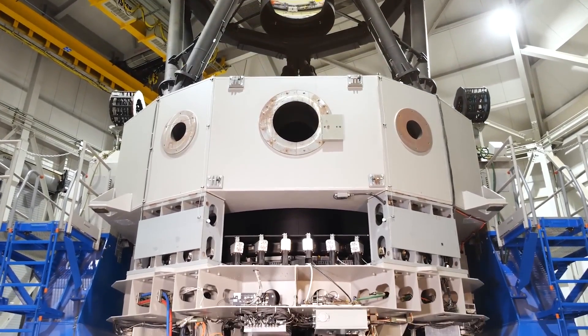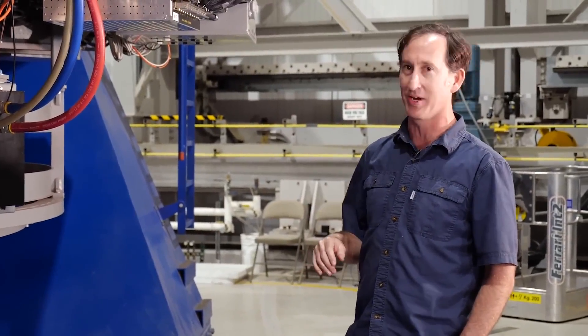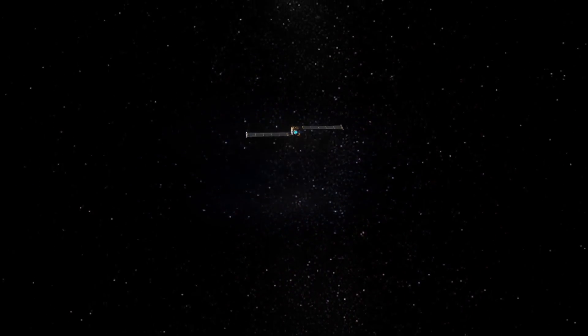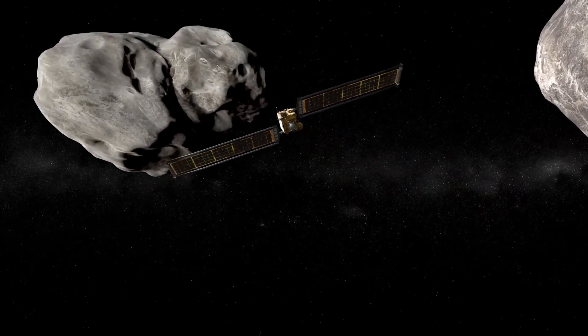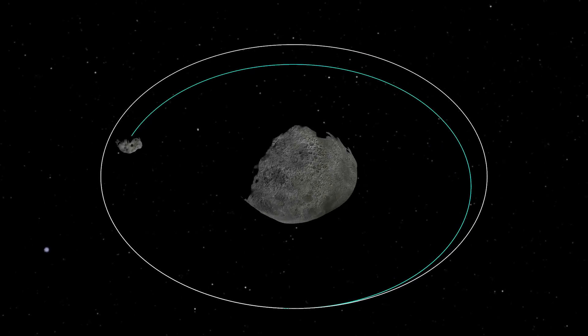This is what we will be using to study Didymos and Dimorphos in the days and weeks after DART impact. The DART spacecraft will be hitting an asteroid called Dimorphos, which is special because it's a binary asteroid — a satellite orbiting a larger asteroid called Didymos. DART will be hitting Dimorphos, and what we will be measuring is how much DART changes the orbit of Dimorphos around Didymos.